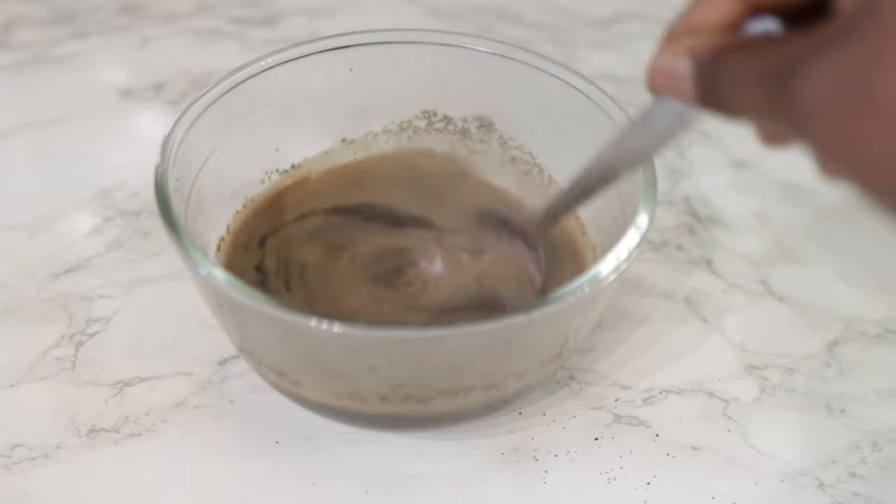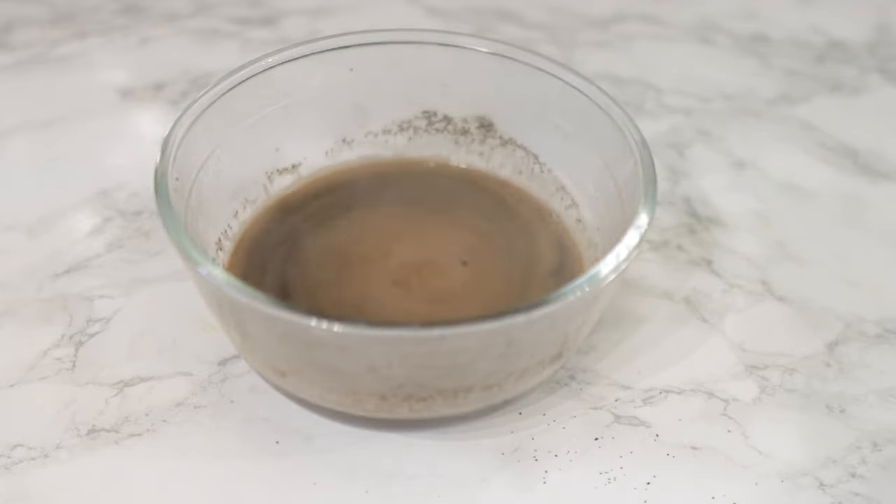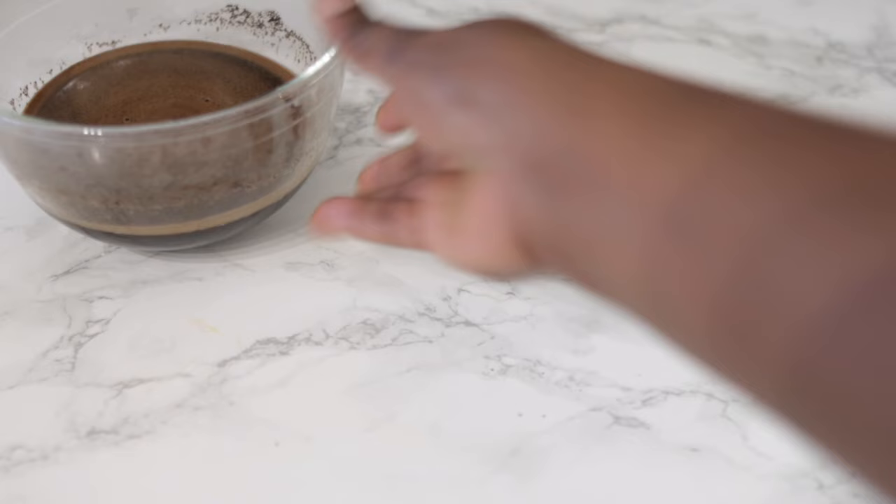So I use about two tablespoons of ground coffee. I added some hot water and I'm going to let it infuse. And while it's infusing, I'm going to go ahead and use some ginger.